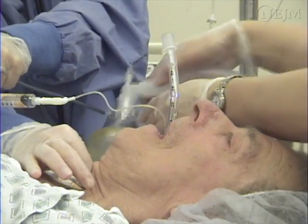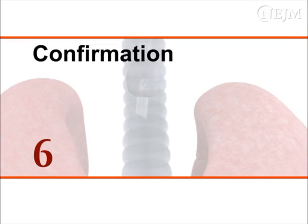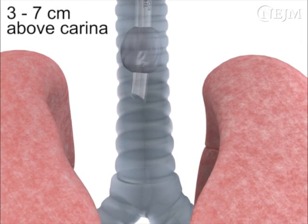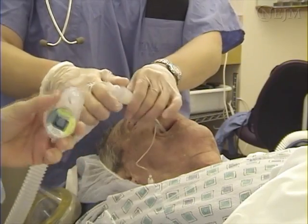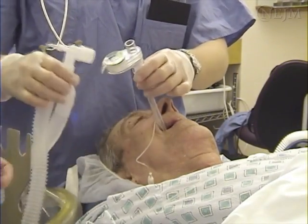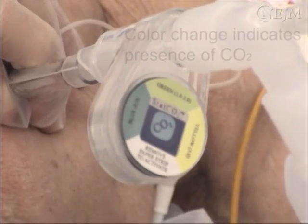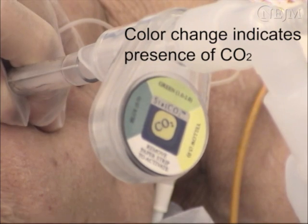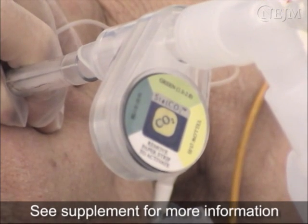The assistant must maintain cricoid pressure until tube placement in the trachea is confirmed. The end of the endotracheal tube should lie in the mid-trachea, 3 to 7 centimeters above the carina. A good rule of thumb is 22 centimeters at the teeth for the average size adult. Place the end-tidal CO2 detector onto the endotracheal tube and attach the ventilation bag, administering a few tidal volume breaths. Carbon dioxide will be reliably and consistently detected within the first 6 breaths of an endotracheal intubation, and with each exhalation thereafter, except in some cases of cardiac arrest when gas exchange may not occur.